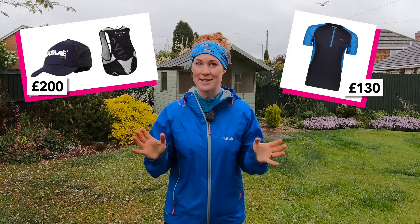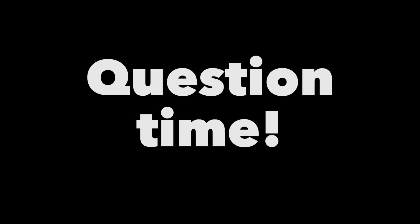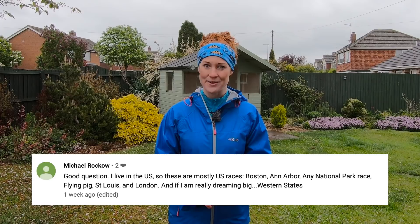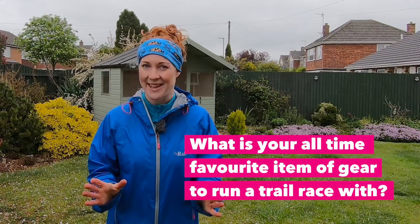Competition time. This month's exclusive Patreon competition gives the lucky winner a chance to win £200 worth of Montane kit, £130 worth of summer trail running gear from CMP, a £20 Hydro Flask, and entries worth £125 for the National Trust Southwest Outdoor Festival this September — a grand total of £475 worth of trail running goodies. Check my Patreon page to find out how to enter. Last time I asked what your dream race is — Michael Rocco says, if he's dreaming really big, it's the Western States. This week's question: what is your all-time favourite item of gear to run a trail race with? Let me know in the comments below and keep those trail and ultra running questions coming for the next Q&A. Subscribe if you haven't already and click the notifications bell so you don't miss any new videos.